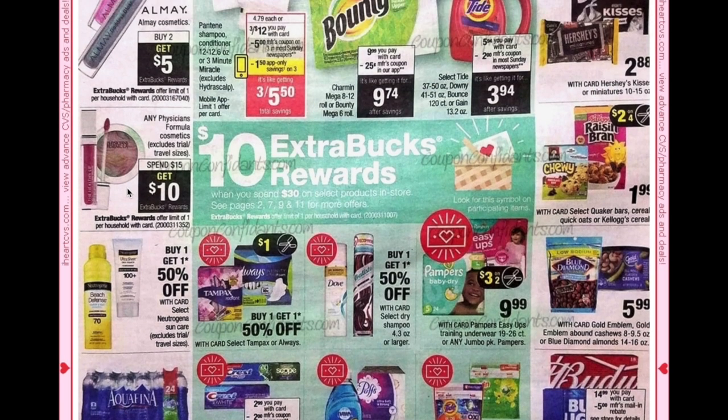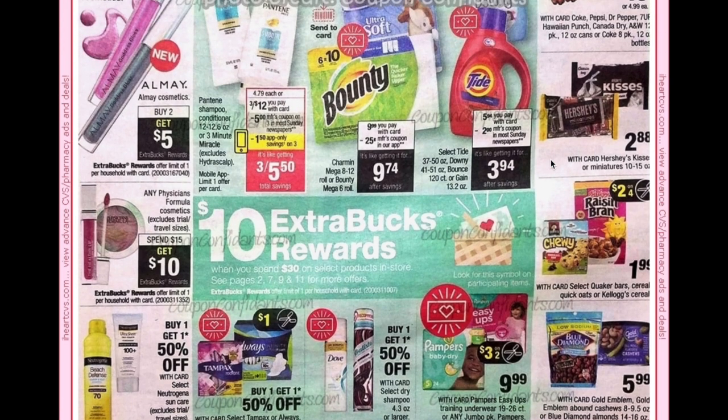On the front page we have Physicians Formula — spend $15 get $10 — so definitely keep an eye out on savings.com for those $4 internet printables and hope that they come back.